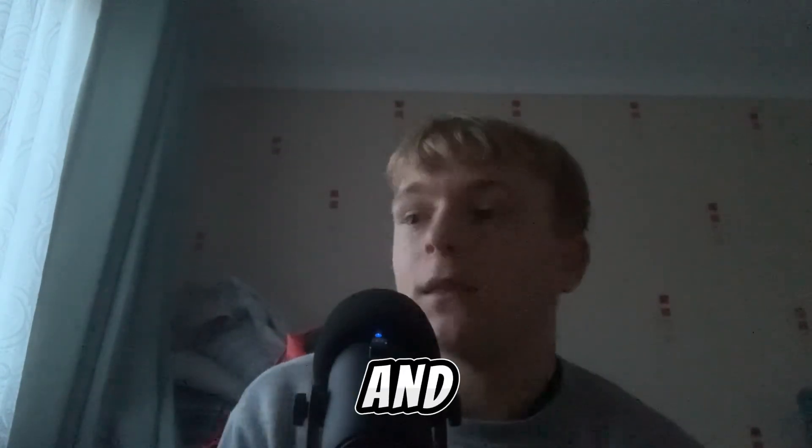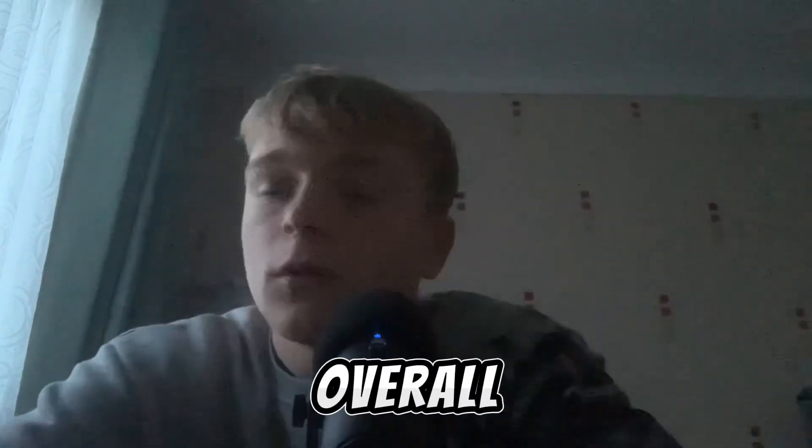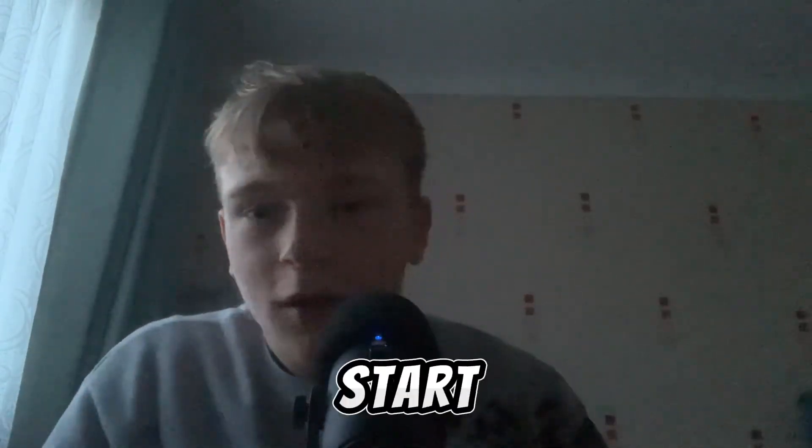I went upstairs, met Charlotte my agent for the first time, and I think her name was Claire who did the photography — they were both lovely. Got the photos done and then headed home. Honestly overall it was a good day. I should put the photos up here somewhere. Apologies for waffling, but I just wanted to post a video and start a little vlog for the channel, and give a run-through of what happened that day.